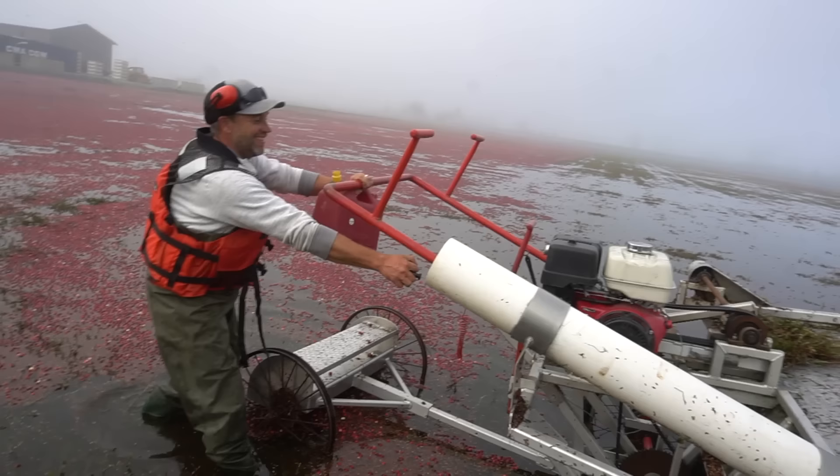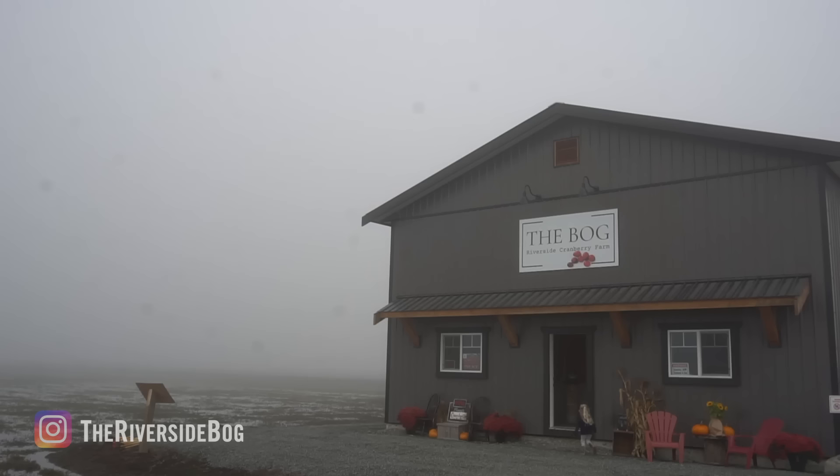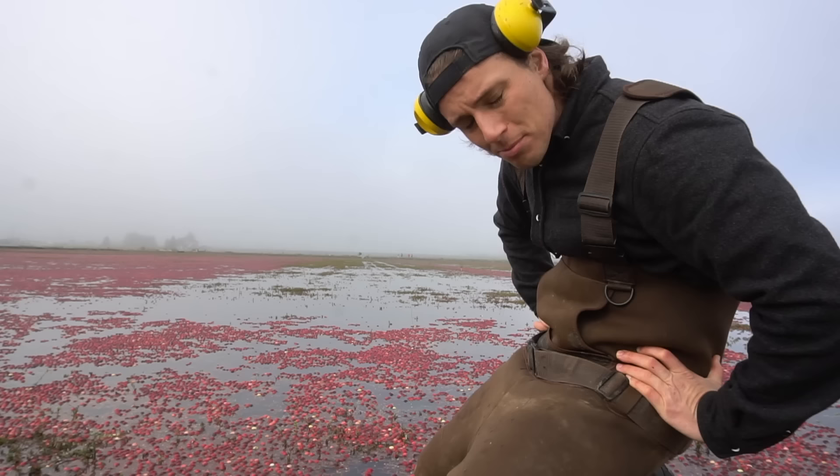It's quite tart. This is Brian, and this is Brian's farm, the Bog Riverside in Langley, BC. And his job is to get the cranberries from this to this, but of course, that's easier said than done.